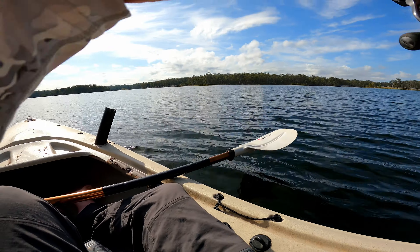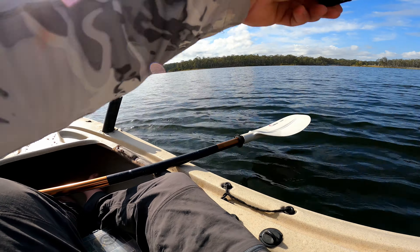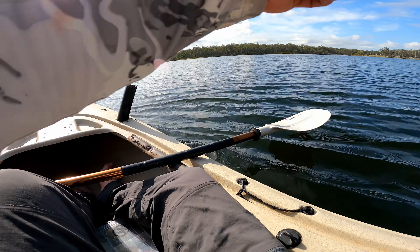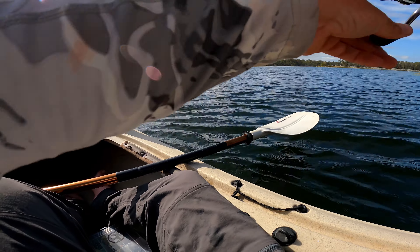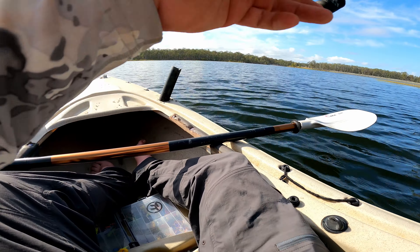Got him. Whoa. I would have better drag that one. Work through the bay across that other point and just come up to this point here. And this guy clunked it.